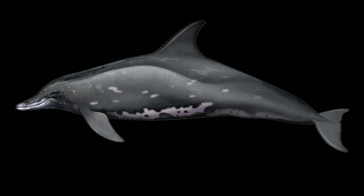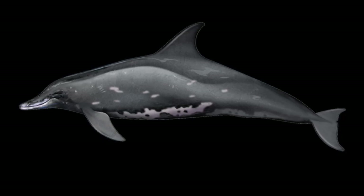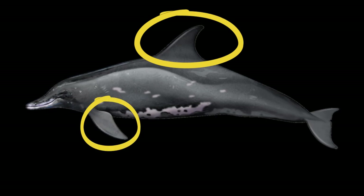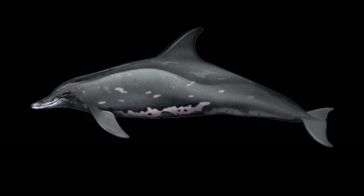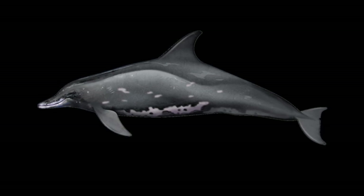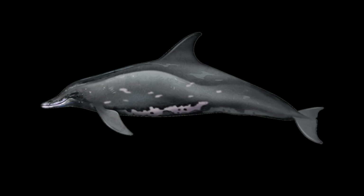Rough-toothed dolphins have a small head with a long beak. The dorsal fin and pectoral fins are distinctively large. The body is dark gray with white on the lower jaw, and the underside usually has some lighter blotches.